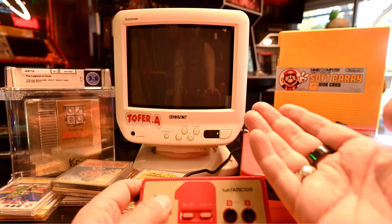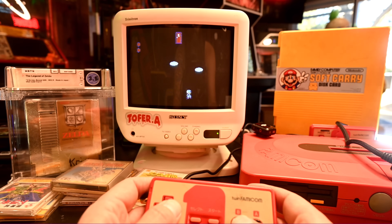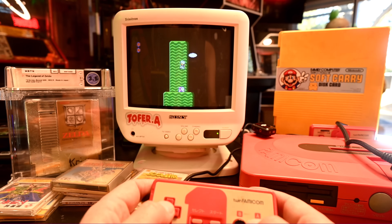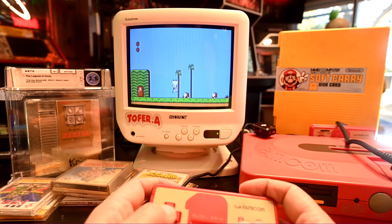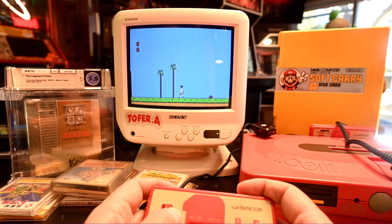Does this level look familiar? Do these noises and this music sound familiar? I'll bet the audio quality is much better. If you ever get a chance to play Doki Doki Panic, I highly suggest it — I'm sure there are plenty of ROMs out there.